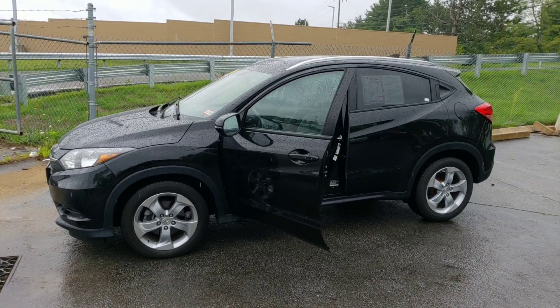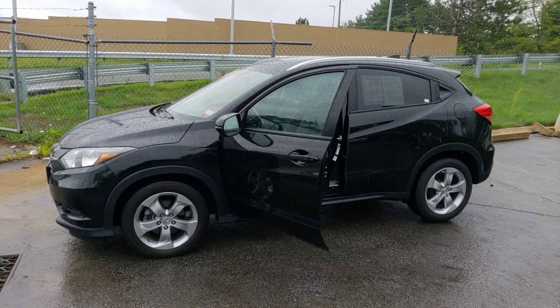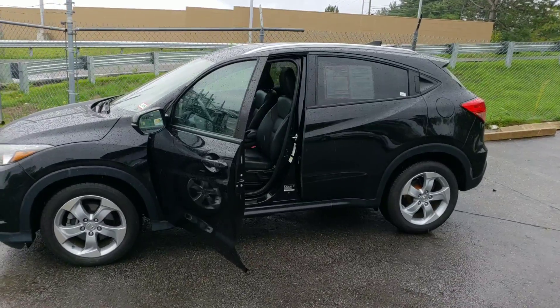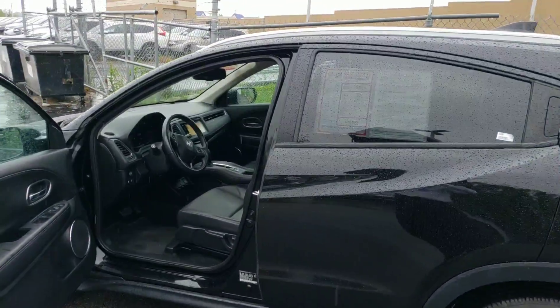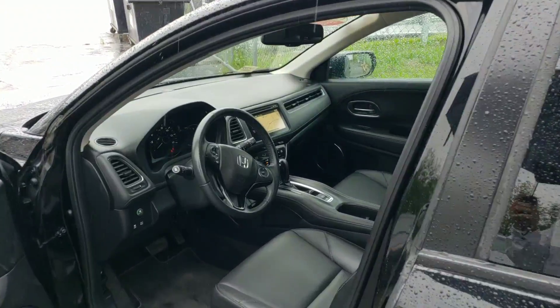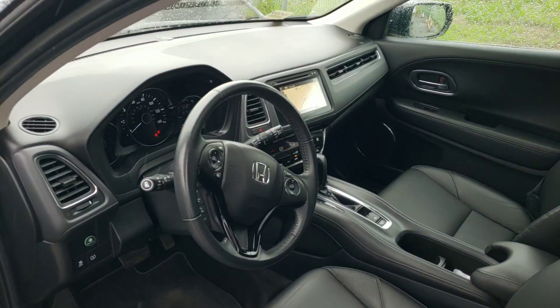Hey, good afternoon. Christine, James, Dean, and Melissa over at AutoFair. I understand you were interested in another HRV we had. Unfortunately, we did sell that today, so Melissa asked me to help you out and send you a quick video of this one we have in stock.